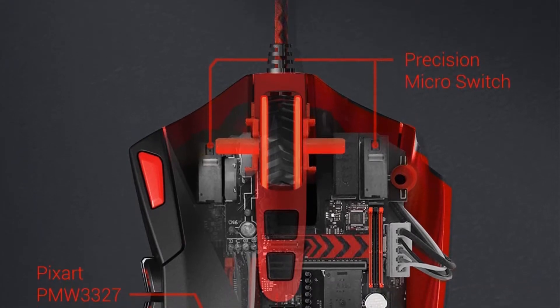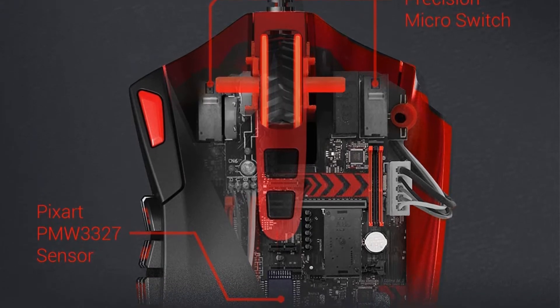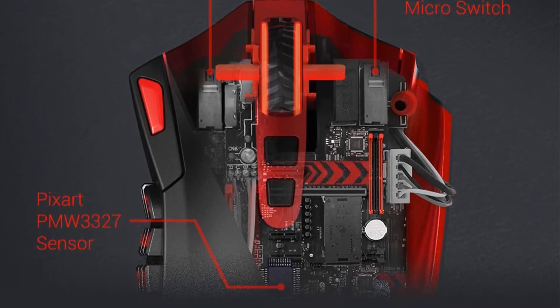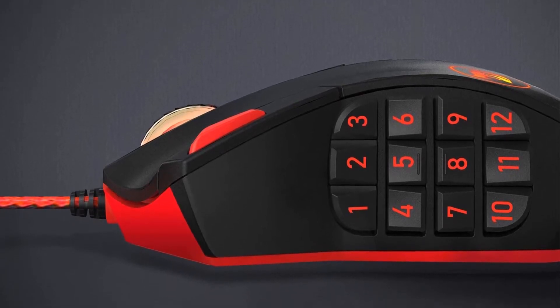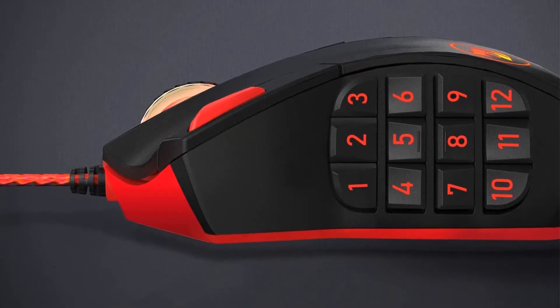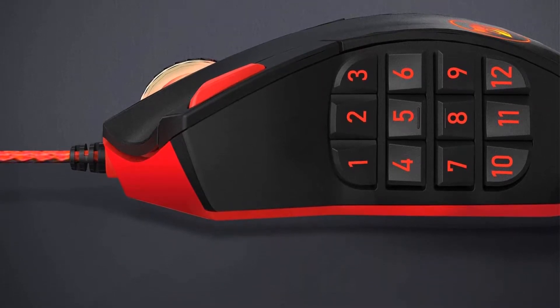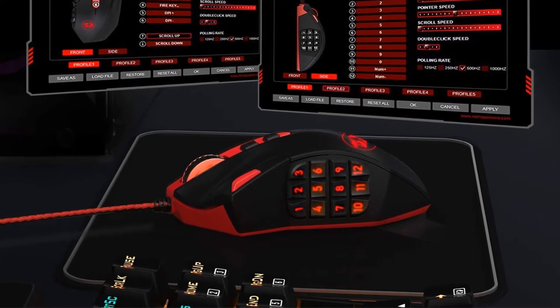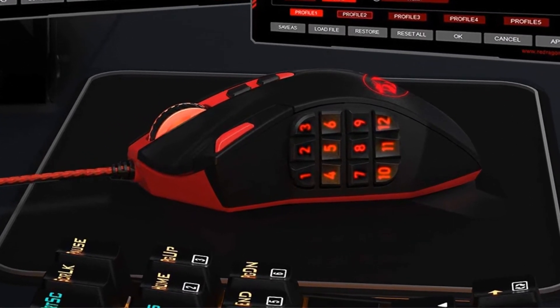Combining various profiles, you are given a total of five memory profiles, and each of these profiles has its own distinct LED color, much like the DPI setting. This helps in easier identification of the memory profile. The shape of the mouse has a natural hand fit, which removes any stress your hand might experience and improves your gaming efficiency.